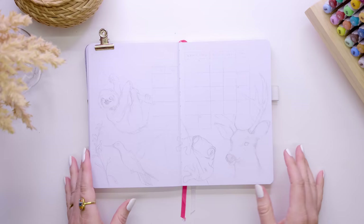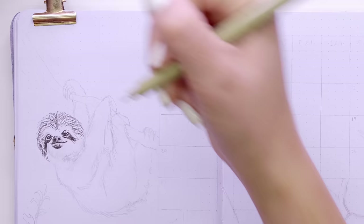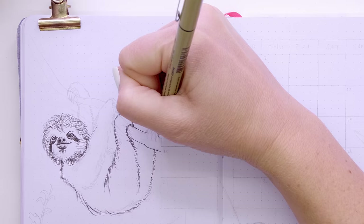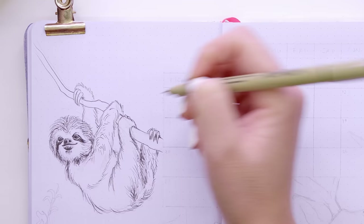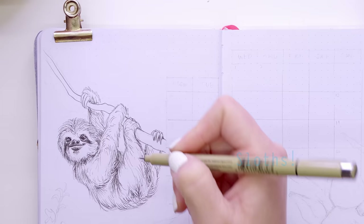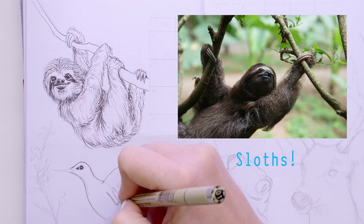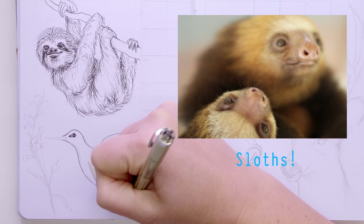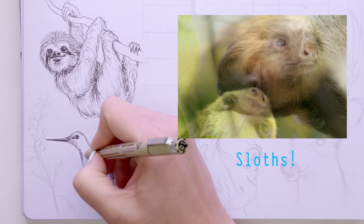Now moving on to my calendar spread — this is where I put birthdays and occasions so I can make sure I'm not missing anything. I decided to do more animals here because I was so impressed by Costa Rica's wildlife. One very popular animal is the sloth, and you can see sloths very easily in Costa Rica. I didn't realize there are actually two kinds — a two-toed sloth and a three-toed sloth. The one I've illustrated is a brown-throated sloth, which has three toes.